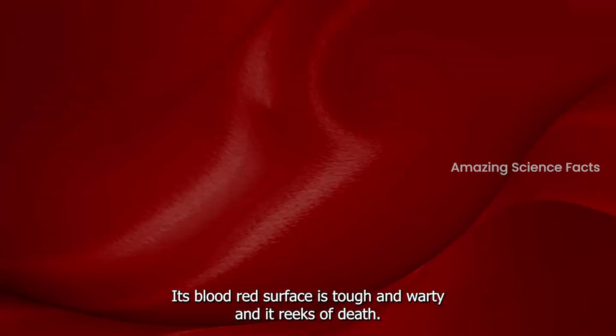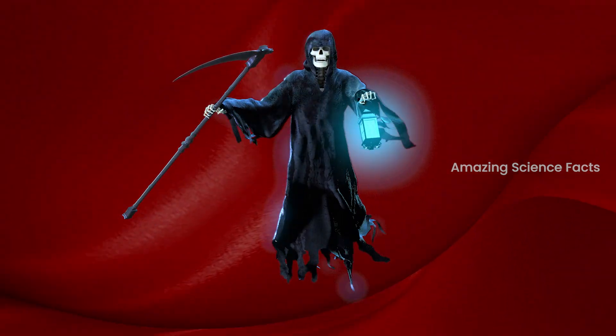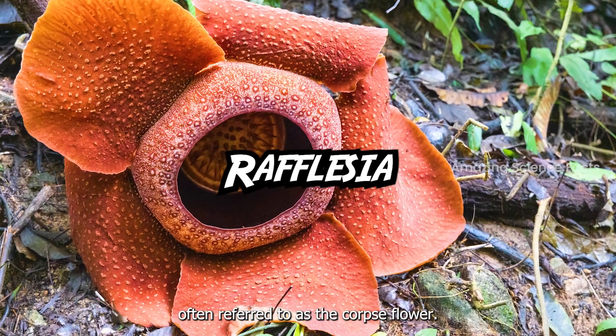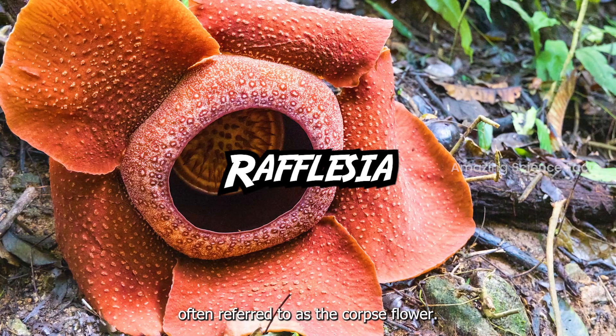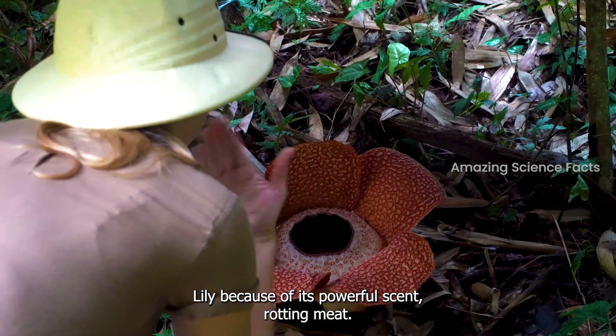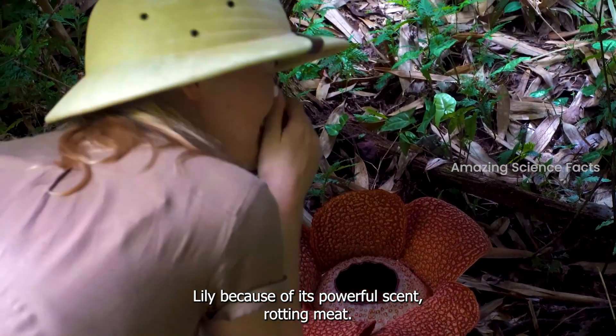It appears to have fur, whiskers, and teeth. Its blood-red surface is tough and warty, and it reeks of death. Don't get your imagination too high — it's not an animal. Meat rafflesia, often referred to as the corpse flower, is also known as the stinking corpse lily because of its powerful scent: rotting meat.